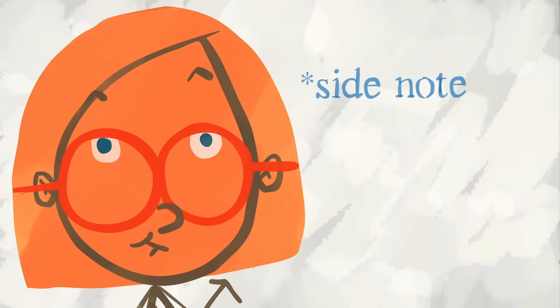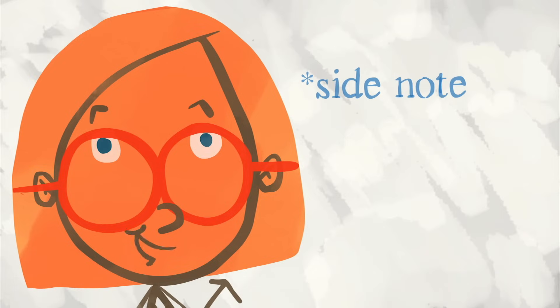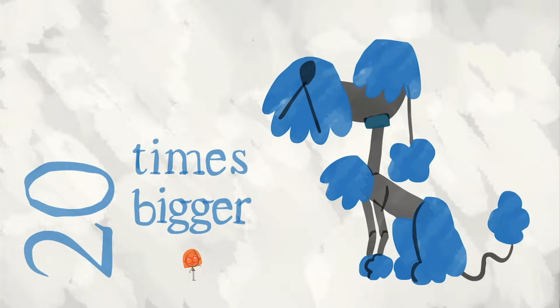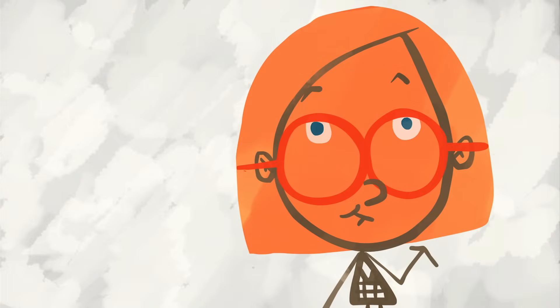As a side note, you can tell a lot about how good an animal's sense of smell is by the size of its olfactory epithelium. A dog's olfactory epithelium is 20 times bigger than your puny human one. But there's still a lot we don't know about this little patch of cells.